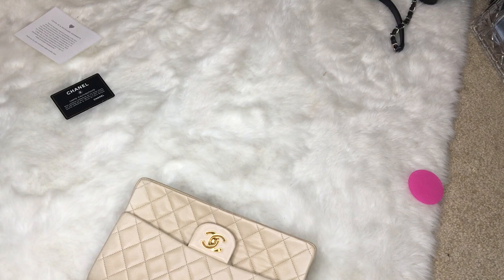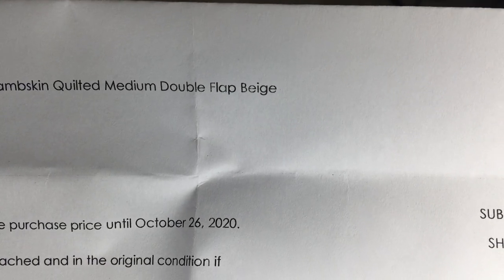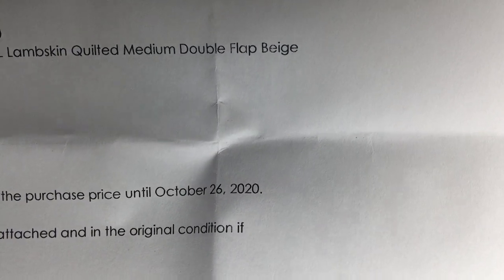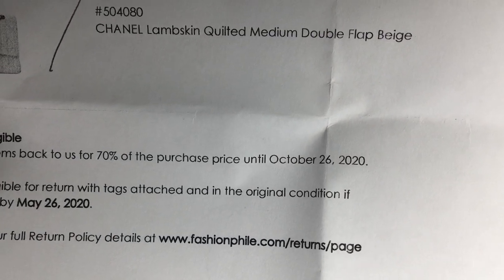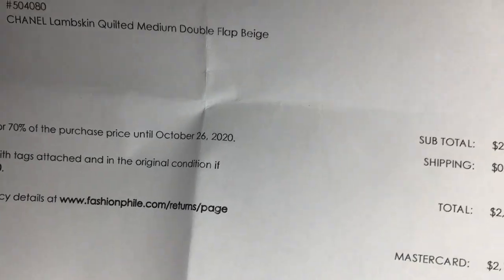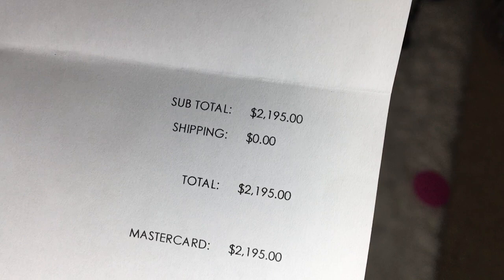Let me fold this down so you don't see my home address. This is a lambskin medium double flap. They will buy the bag back for 70% of the purchase price up until that date, and this is the price that I got this bag for.